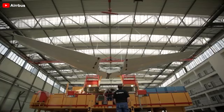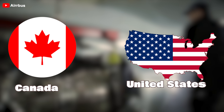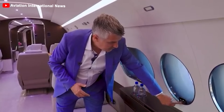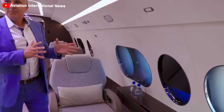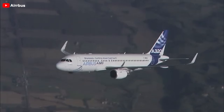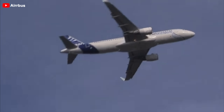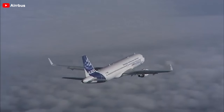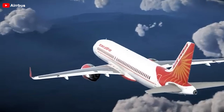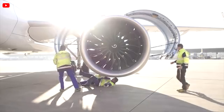The Airbus A220, its smallest aircraft, is produced at several facilities, including in Canada and the United States. The factory in Mobile, Alabama produced this model for the American market. The aircraft features the largest windows in its category, providing passengers with expansive views and better natural light. In terms of range, Airbus states it can fly continuously for up to 12 hours, with a range of 6,500 miles — approximately 10,460 kilometers — whereas the commercial version can only fly up to approximately 6,600 kilometers.